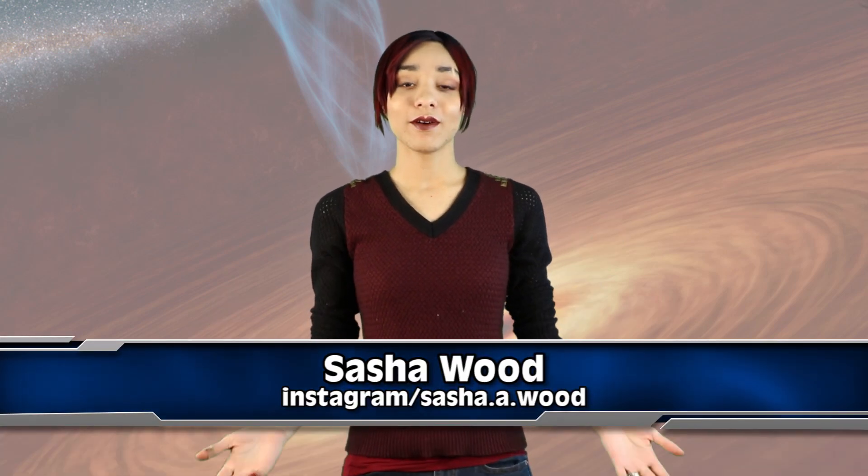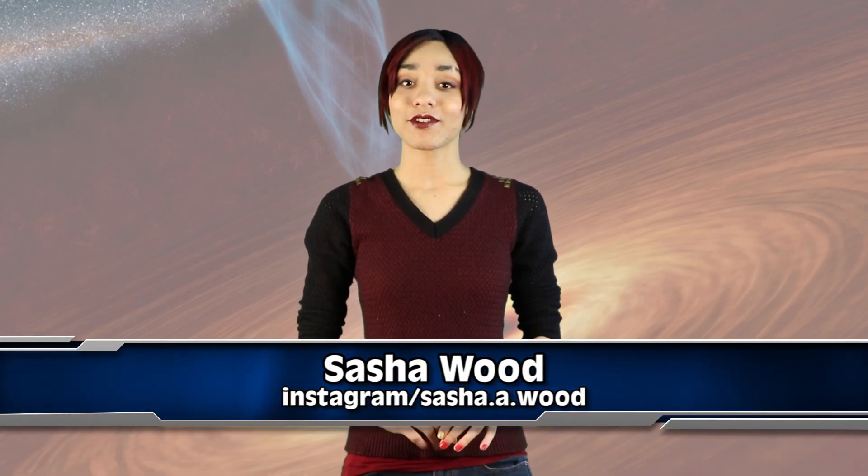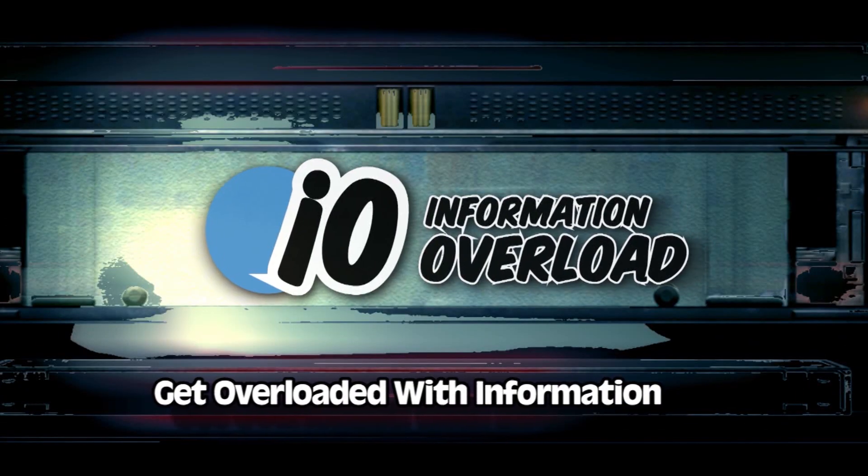Hi guys, I'm Sasha Wood, this is IO, and we're going to share some exciting information as scientists prepare to peer into the depths of a black hole for the first time. Before we get started, I want to hear from you guys — what do you find to be the most captivating space phenomenon? Share your favourites down in the comments below.